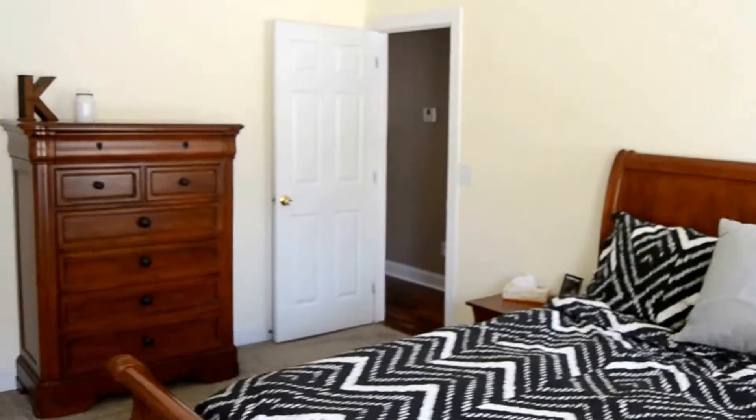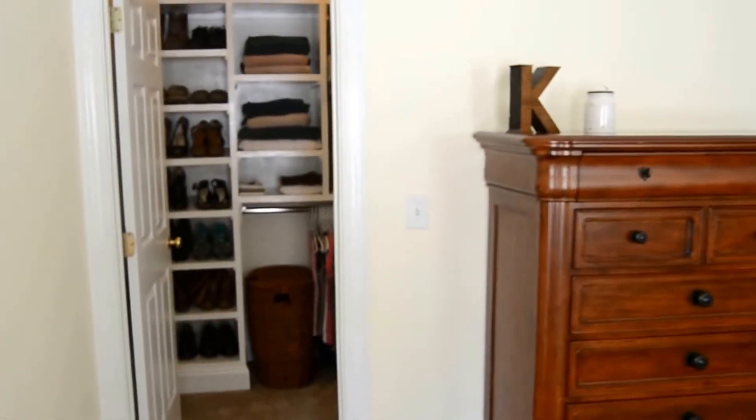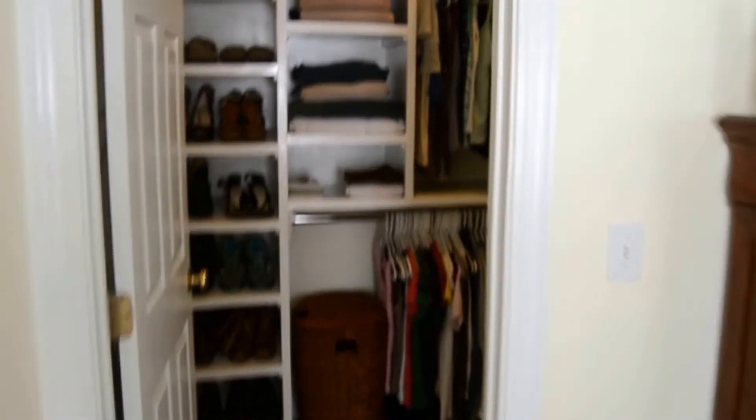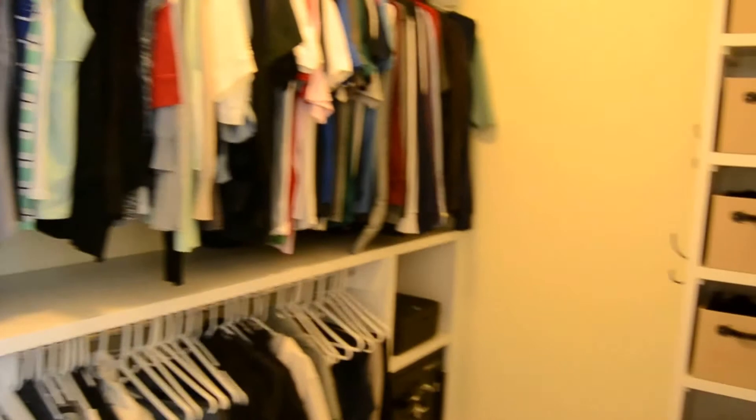This is the master bedroom — nice and bright, with vaulted ceilings as well and a large walk-in closet. As you've seen from the living room and everything else, this family has excellent taste.